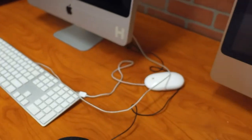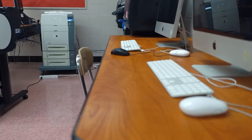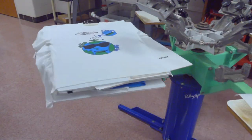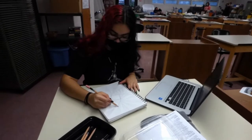Students learn both personal computer and iMac technology. Some industry-related equipment that students will use include the slab roller, screen printing light tables, washout booth and printing press, computers, scanners, printers, and various fine art tools and mediums.